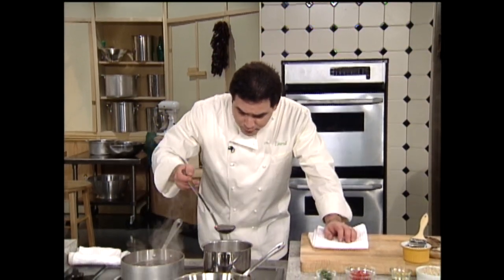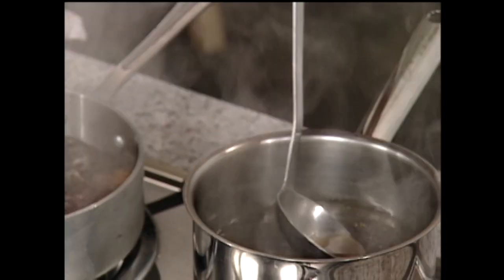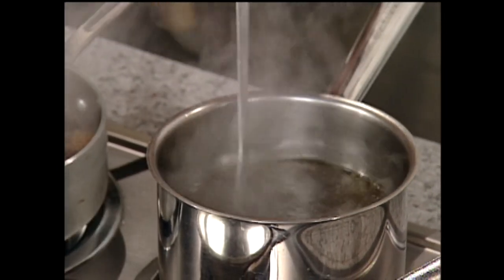Write this down right now. Take all of those mushroom stems and peelings and put them in with a little mirepoix — a little onion, a few pieces of celery, and a little carrot — and all those mushroom stems, and make a mushroom stock. Just bring it up to a boil, season it with some salt and pepper, perhaps a few herbs, and let it extract into a delicious mushroom stock. Strain it, then freeze it or keep it in the refrigerator. That's what I have right here — a little mushroom broth.